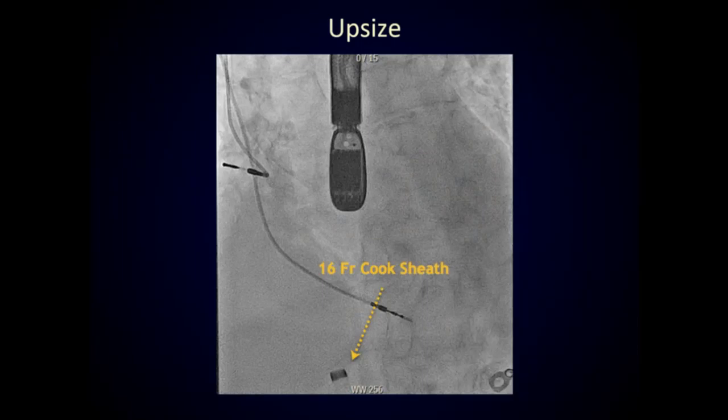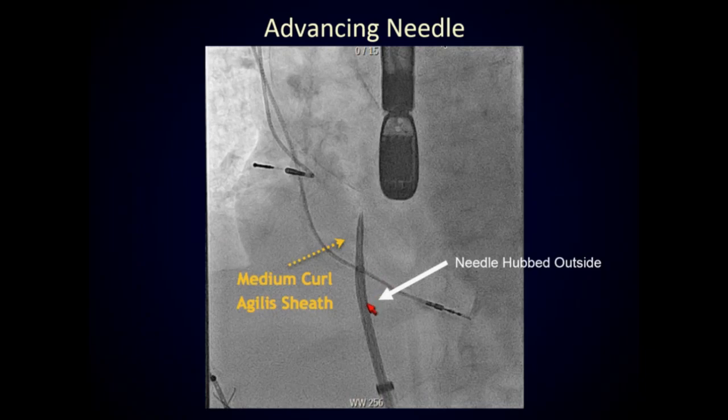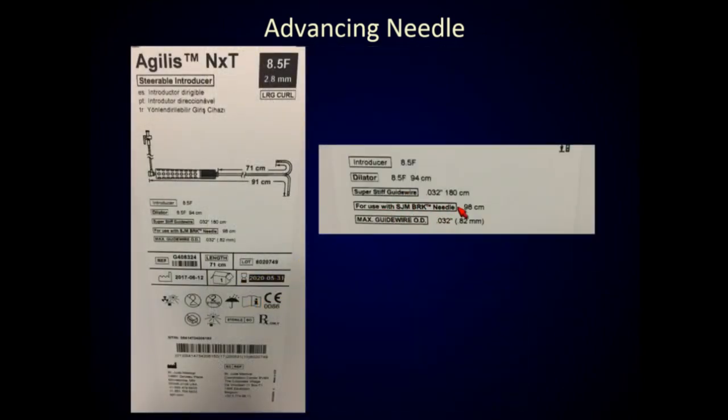We upsized to a 16 French Cook sheath to get more space, and brought in an Agilis medium-curled sheath. Paul mentioned his institution pays $1,100 for the medium-curled sheath — we get charged close to $2,400. We took out the medium-curled sheath and nonchalantly put the needle back in, and all of a sudden the needle was hubbed and the needle tip just came out right there. At that moment the light bulb went off — you actually need the longer needle. With Agilis sheaths you need the 98cm long needle, either the BRK or the Bayless. We turned around, looked on the back shelf, and the 98cm needle was nowhere to be found. We had one supposedly used in the cath lab somewhere, not used in five years, and couldn't find it anywhere.